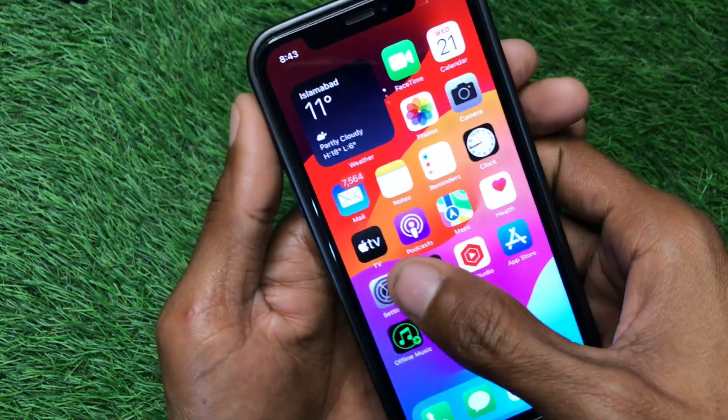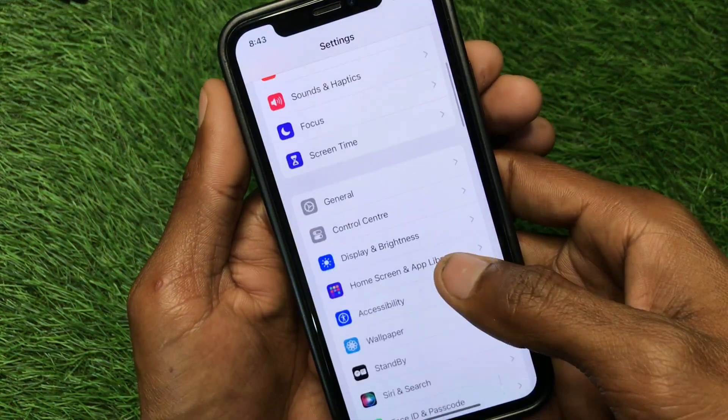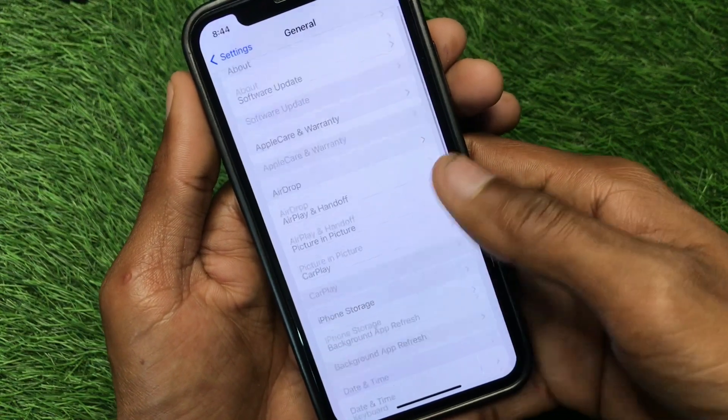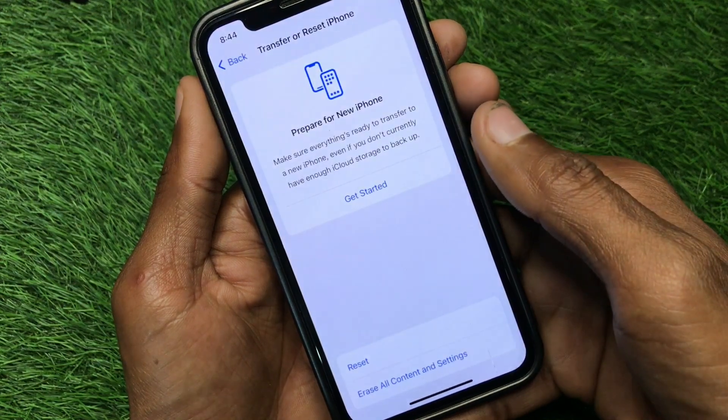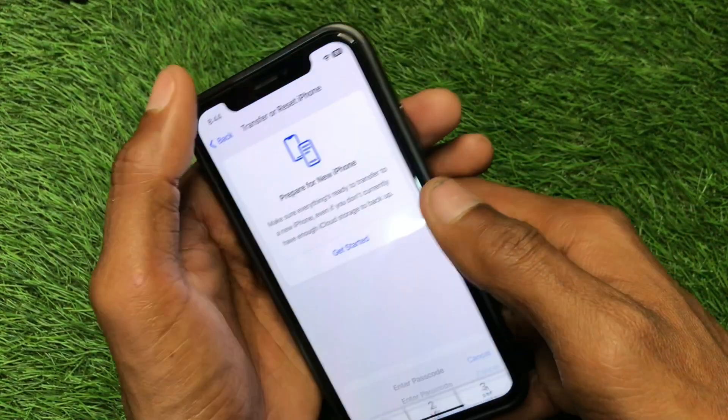First, you have to open your Settings, scroll down, click on General, and reset settings from your iPhone settings. After doing this, go back.